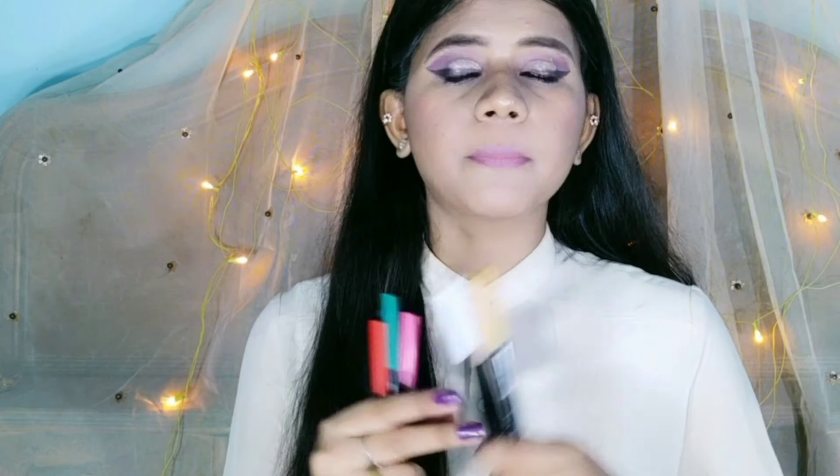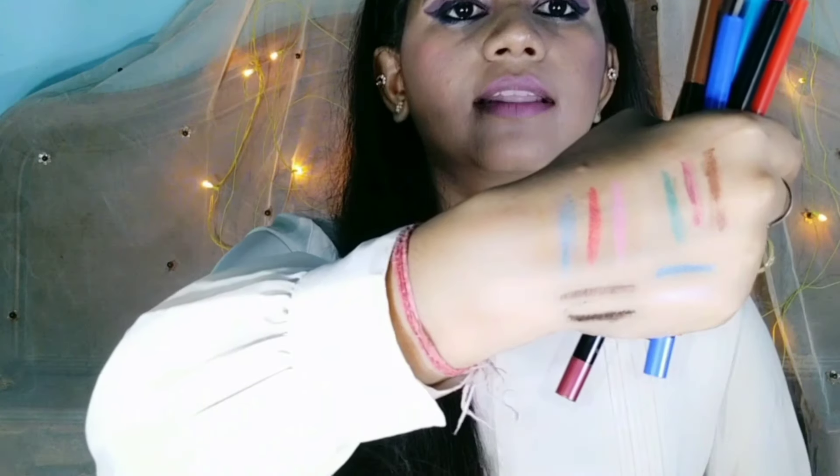As you can see in the swatches, all these shades are so beautiful. There are three shades that are slightly light, so when you apply them to your eyes they will look better. They may not show up well because of the lighting.